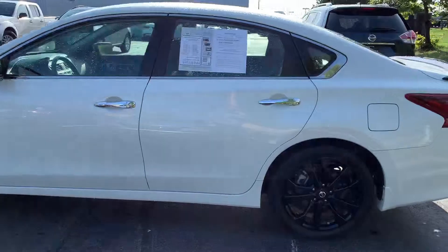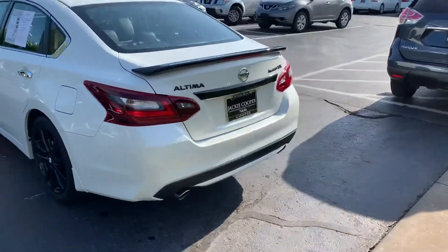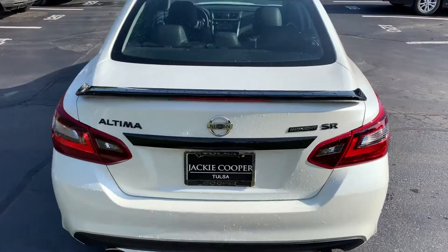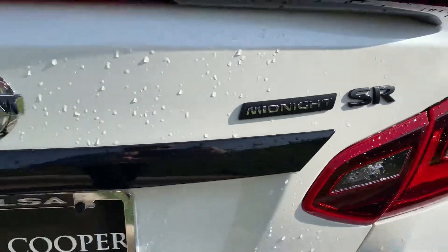Let's go ahead and move to the back. You get this beautiful black spoiler with the black badging to let everyone know you drive a Midnight Edition package.